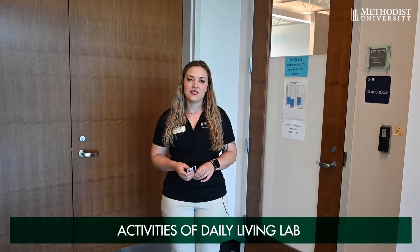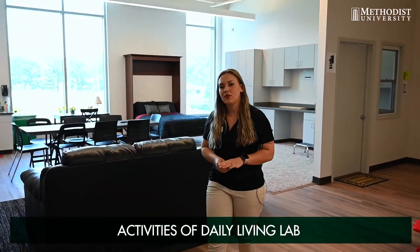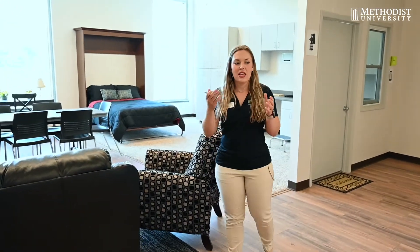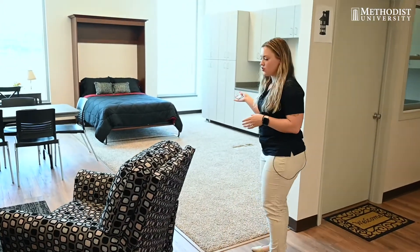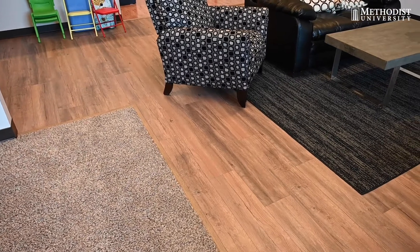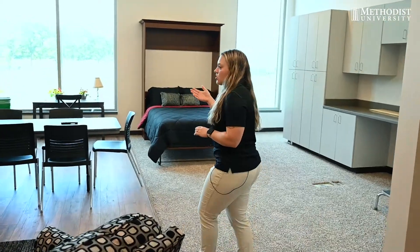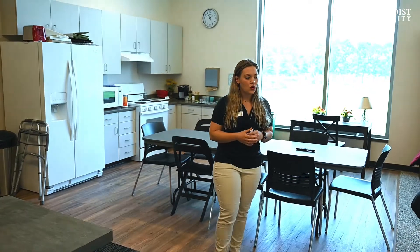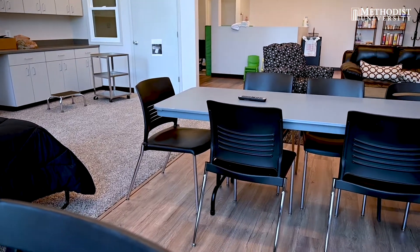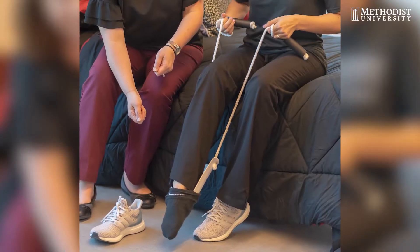Now I'm going to show you the activities of daily living laboratory. This room is an adaptive learning environment that provides a functional kitchen, a shopping area, a bathroom and laundry area, a living room, as well as a bedroom. The floors are different in each room in order to present barriers for people with mobility, cognitive, and visual impairments. The kitchen is also used for first-year occupational therapy students during their foundations class. There is also a home health interdisciplinary educational experience hosted here, where occupational therapy, physical therapy, and nursing students work together to identify barriers in the home and provide recommendations for improvement.